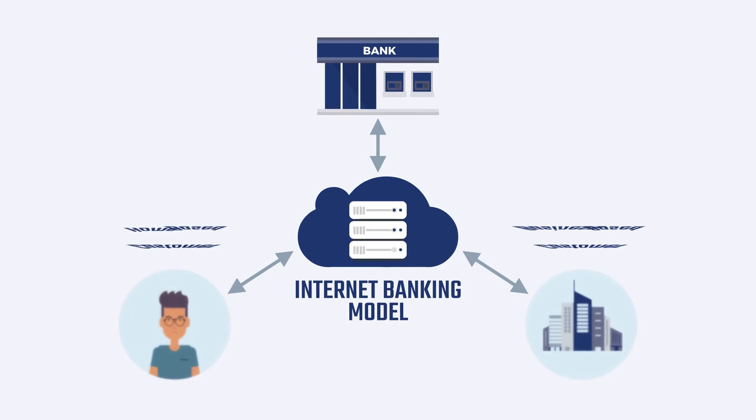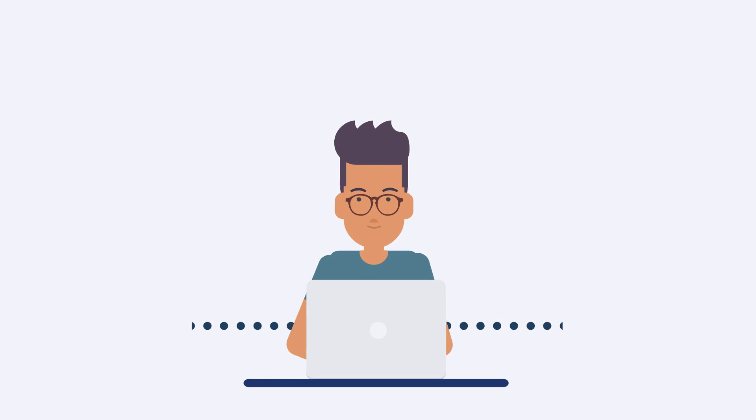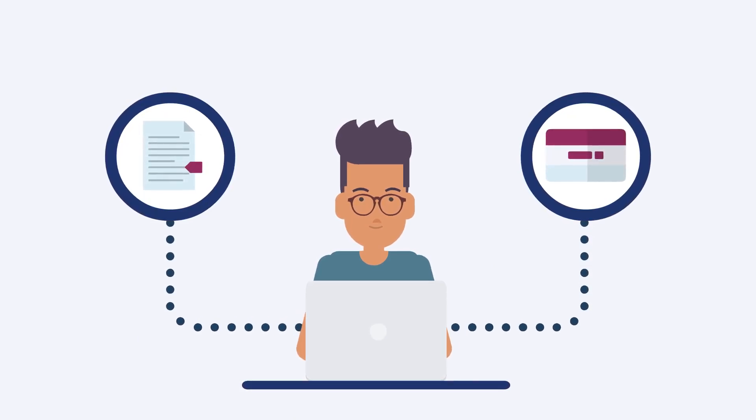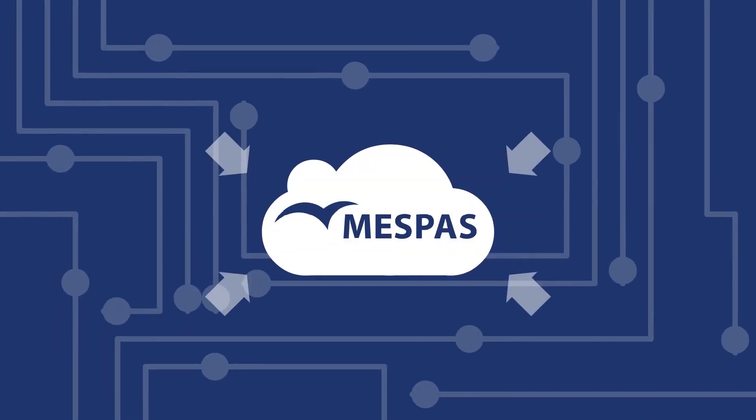The MessPass platform was developed based on the internet banking model for storing and managing global product data centrally. Banking clients must have instant access to their accounts. Data must be consistent around the world, and it must be secure. That's why the data is controlled centrally in the cloud.